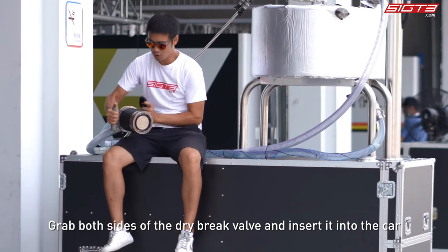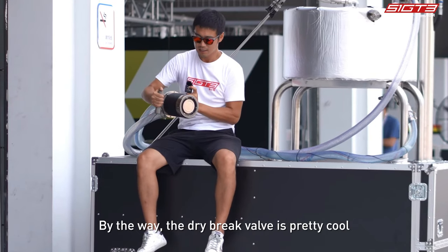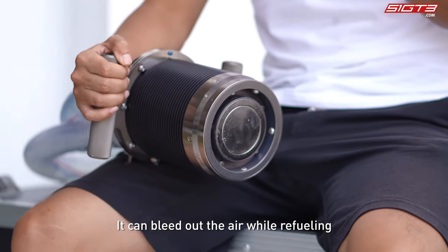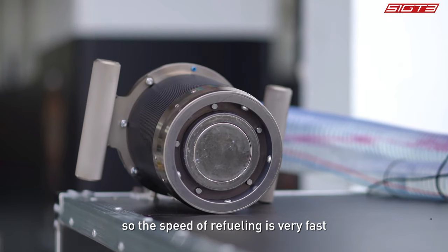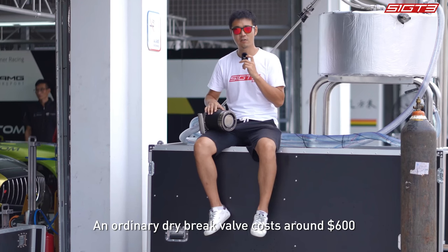Grab both sides of the dry brake valve and insert it into the car, and then the gasoline goes in. The dry brake valve is pretty cool — it can bleed out the air while refueling, so the speed of refueling is very fast.